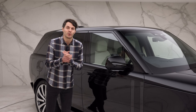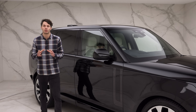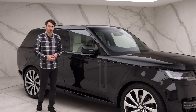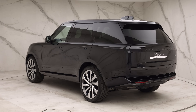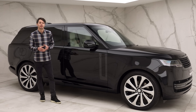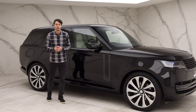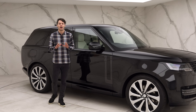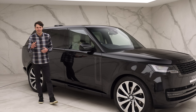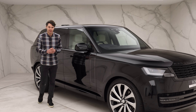Now on to choosing your trim level. There are currently four different trim levels: the SE, the HSE, the Autobiography, and the SV. There was also something called the First Edition, which ran for the first year of production but is now unavailable to order. I'm sure there'll be a few more editions later down the line, but for now we have those four.